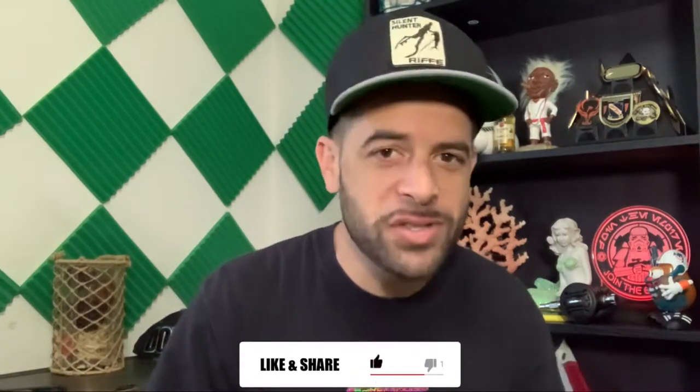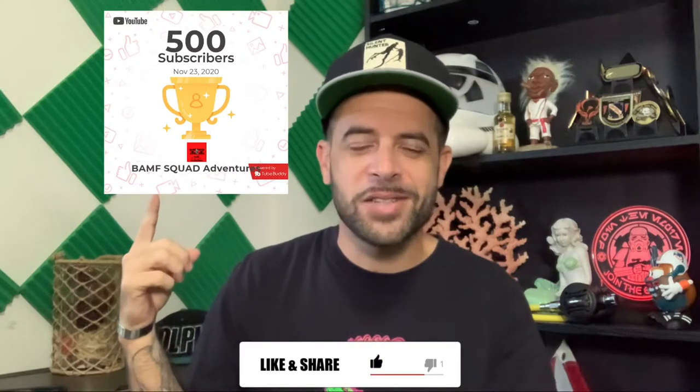One more thing — I want to thank everybody for liking and subscribing to this channel. We just hit 500 subscribers and we're climbing slowly. I love you guys. Thank you for supporting my channel. I'm trying to put out more and more content and trying to get better as the days go on. Thank you again. Can't wait to keep this train going, and back to the episode.